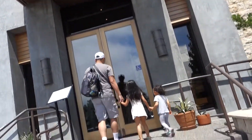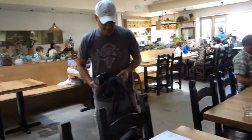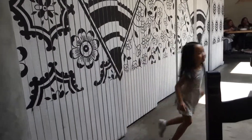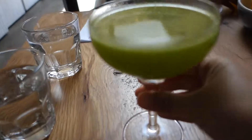We're here at Flores in Corte Madera — a newish Mexican restaurant. Looks like they have really good cocktails. Sophie wants a coloring book. They have hangers for your purses, which I'm all about. This is a really cute place — lots of nice artwork.